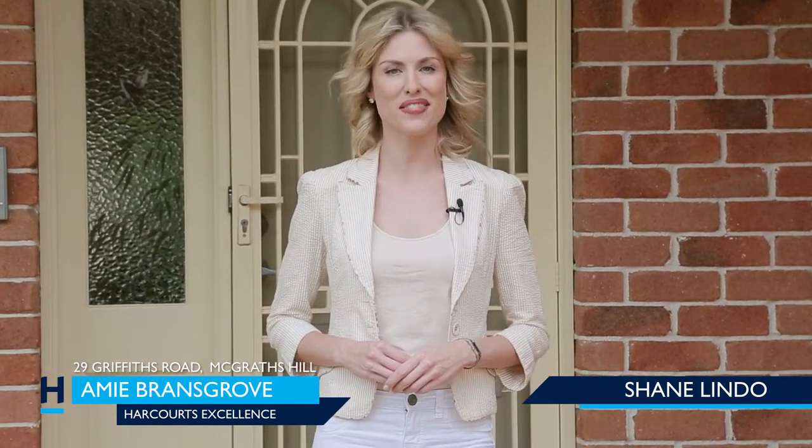Hi, my name is Amy Bransgrove from Harcourt's Excellence, and if you're familiar with McGrath's Hill then you're in for a big surprise. I'm about to show you this majestic and completely inspired family home. Welcome to 29 Griffiths Road, McGrath's Hill.